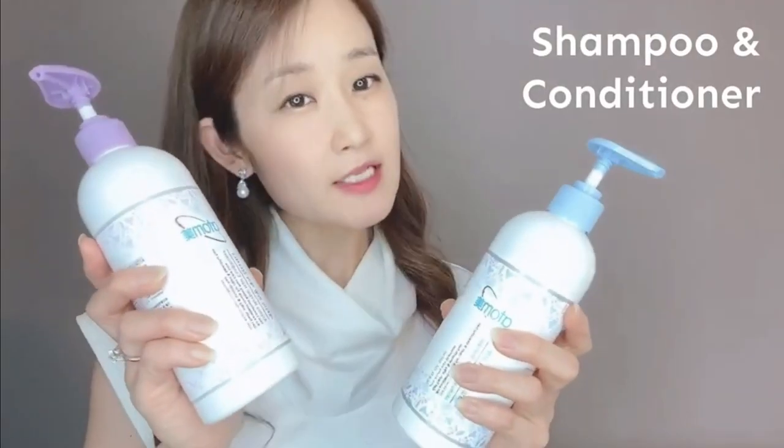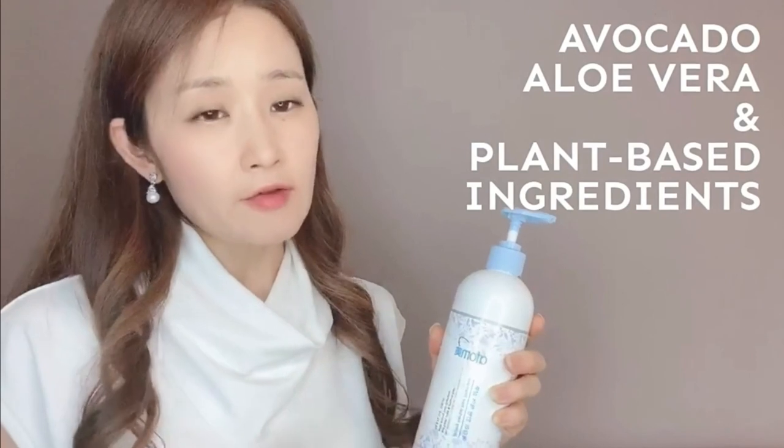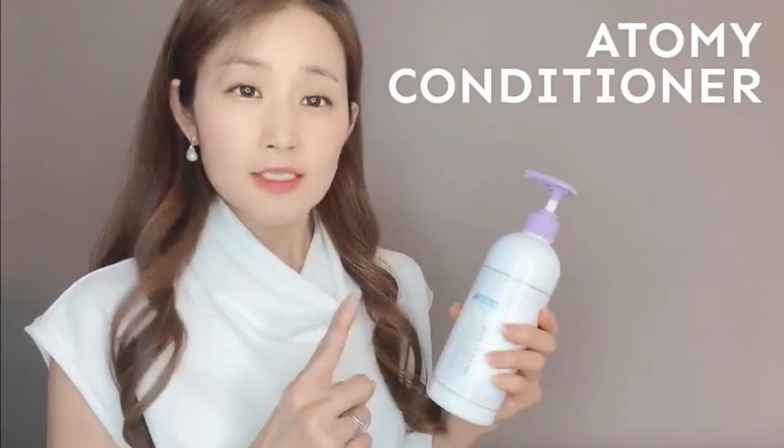Another thing that we need is shampoo and conditioner to wash your hair. Adami has a very unique shampoo. It's not white or clear, but instead it's light brown — ginseng. It keeps the hair clean with avocado, aloe vera, and plant-based ingredients. It takes out chemicals from the hair and also protects damaged hair.